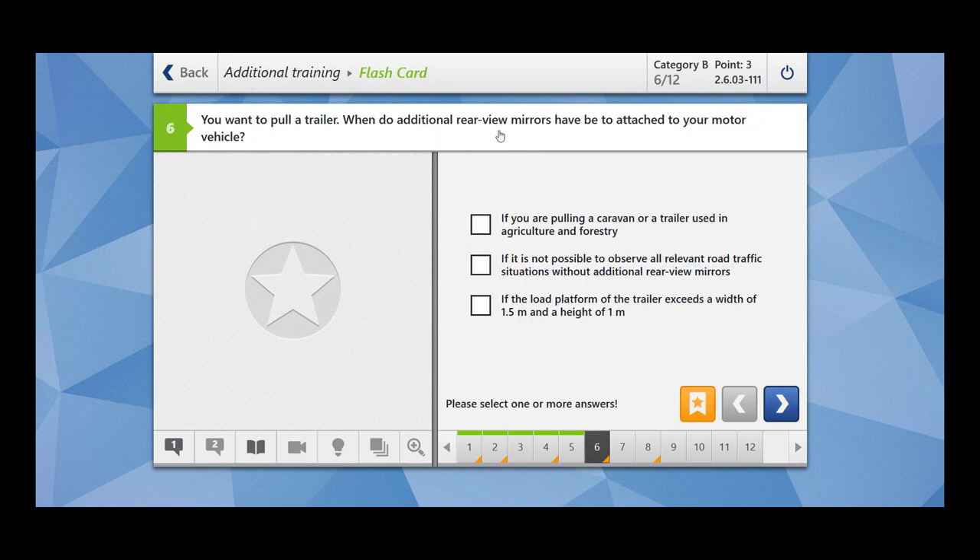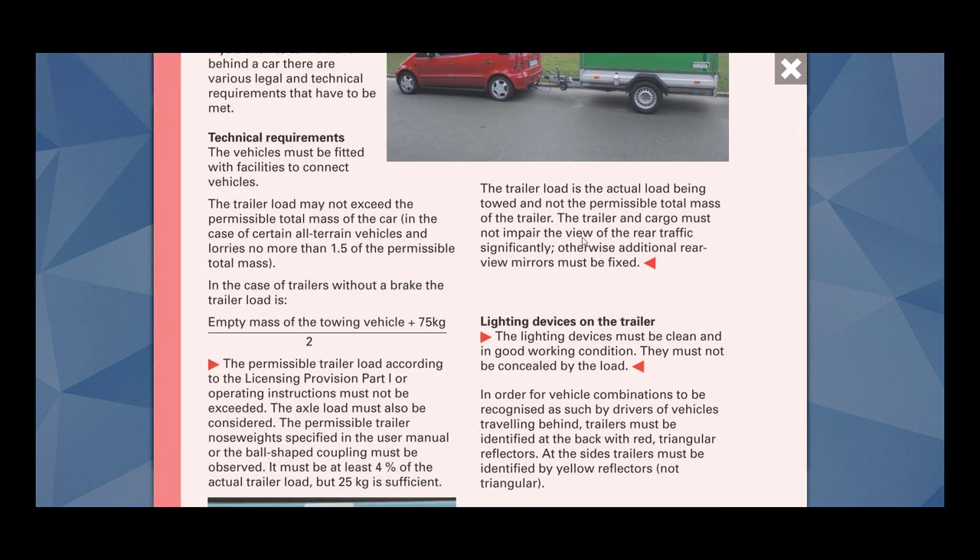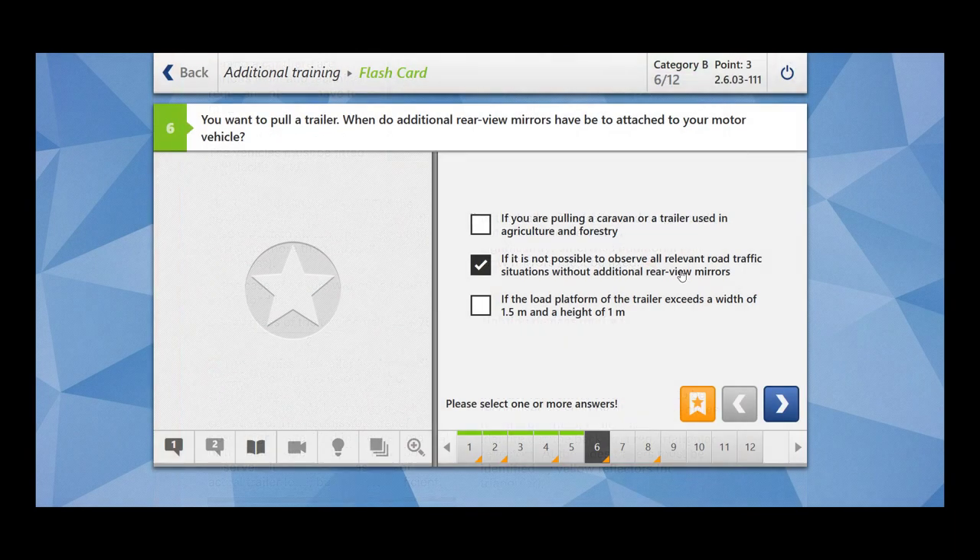You want to pull a trailer. When do additional rear view mirrors have to be attached to your motor vehicle? If you are pulling a caravan or a trailer used in agriculture and forestry and it's not possible to observe all relevant road traffic situations without additional rear view mirrors — this makes sense. If the load platform on the trailer exceeds a width of 1.5 metres and height of 1 metre — there is no such rule. The trailer and cargo must not impair the view of rear traffic significantly; otherwise additional rear view mirrors must be fixed.